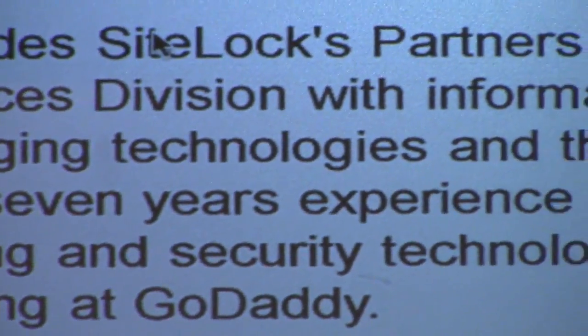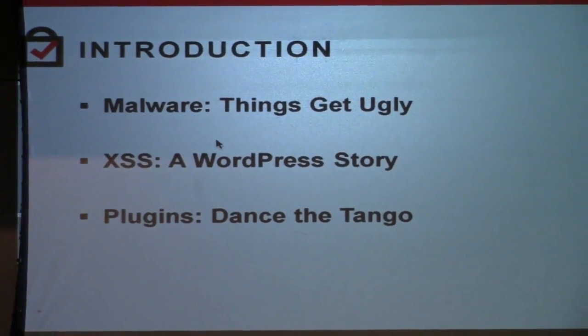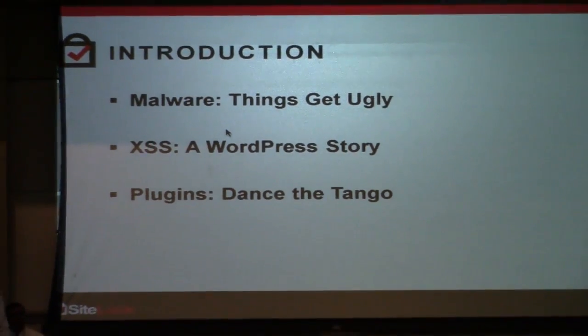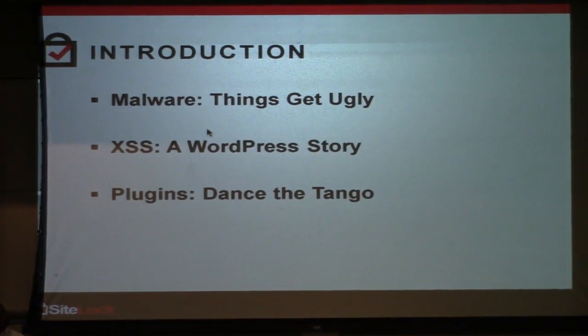We're going to be talking beyond the basics here, about building security into your development projects. About me: I'm Logan Kipp, I am the lead security analyst at SiteLock, a website security company. We've got three general subjects I'm going to cover and then I'm going to pass the microphone on over to my colleague, Vinod.